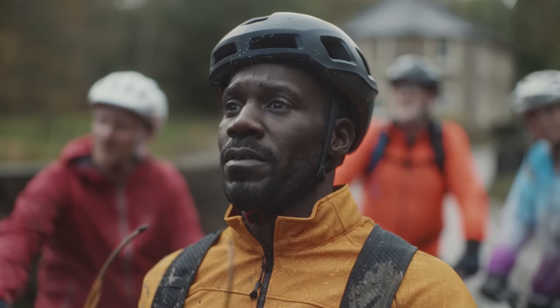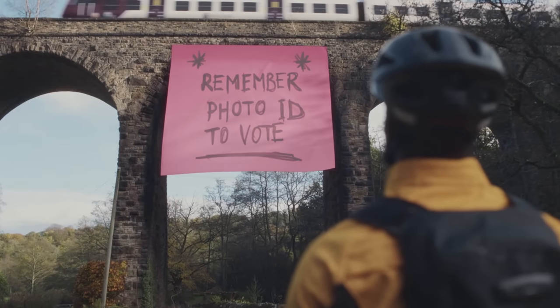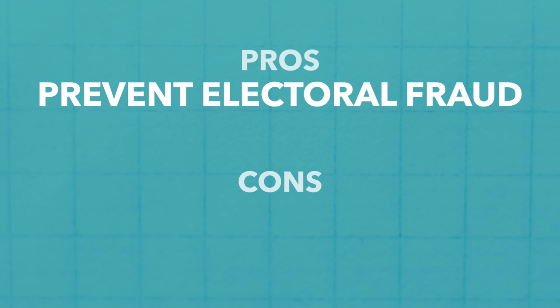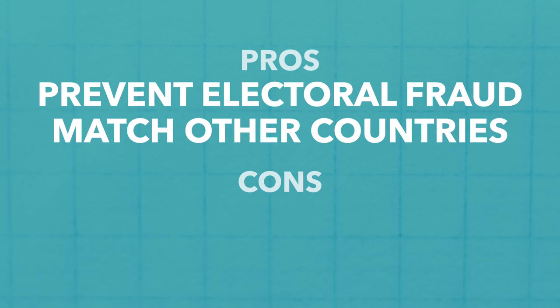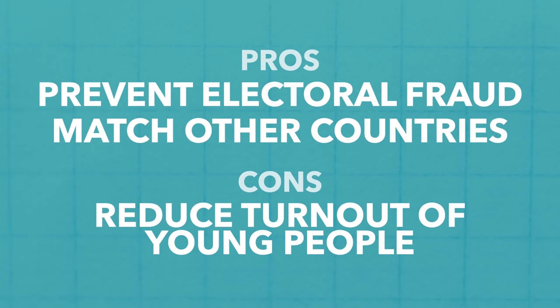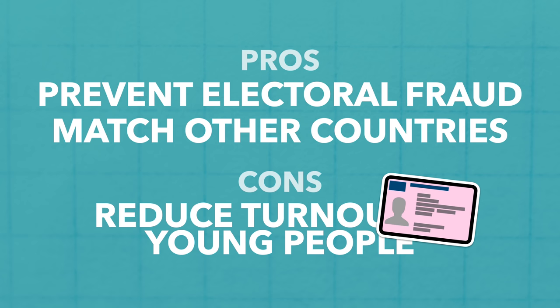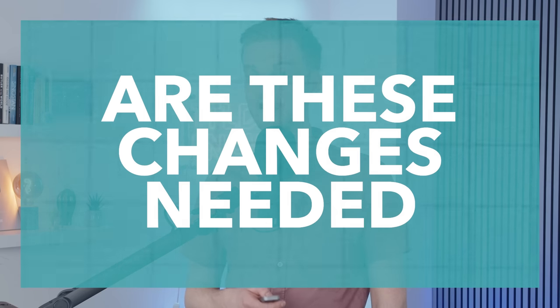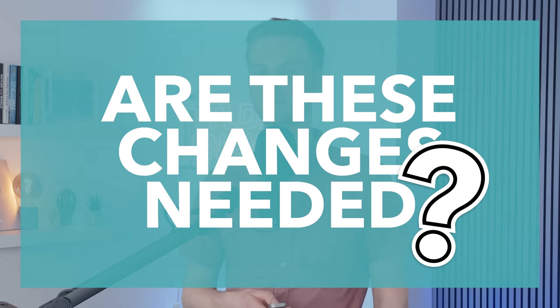This is because it's the first time that the new voter ID rules will be used in an election. Proponents claim that they're necessary to prevent electoral fraud and to bring the UK in line with other similar Western nations. Opponents claim that these new voter ID rules will reduce turnout of younger people, who are usually more left-wing, as they are less likely to have relevant ID. So let's have a look into this issue and see whether the recent voter ID changes are necessary and how they'll impact the local elections.